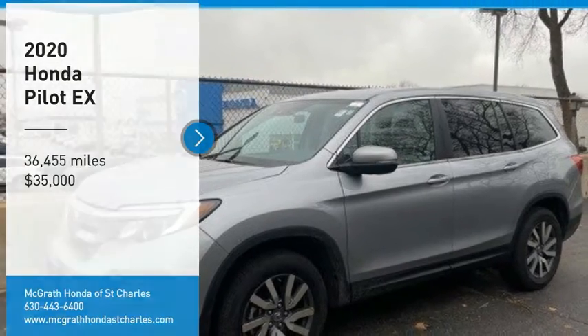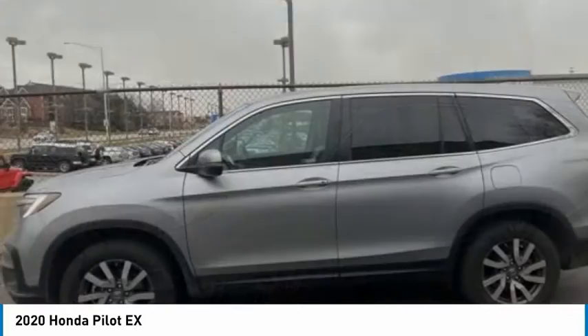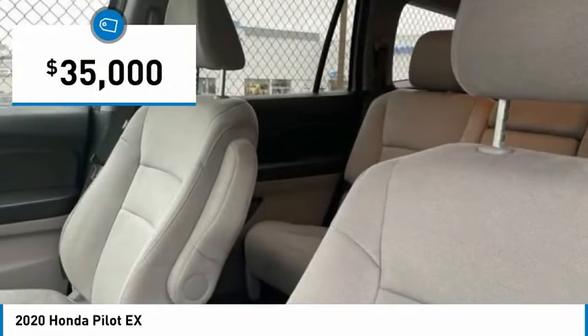Come test drive the 2020 Pilot. Optimal utility. Indulgent interior. Powerful performer. You'll be ready for almost anything in the Honda Pilot, and it is priced below $35,000.